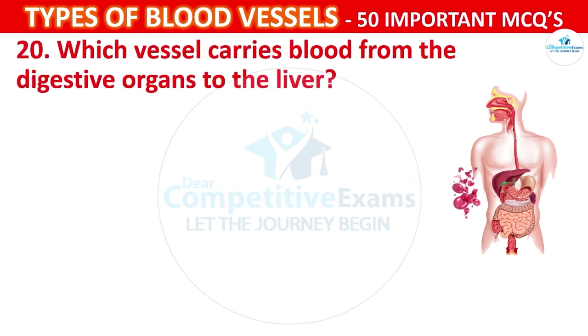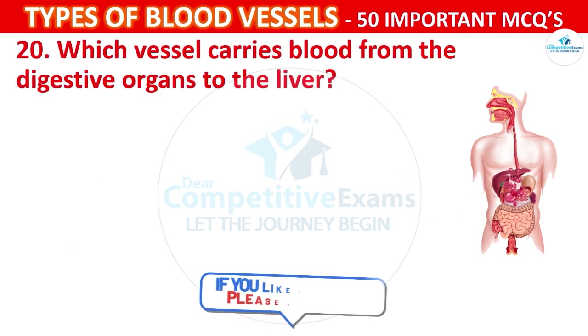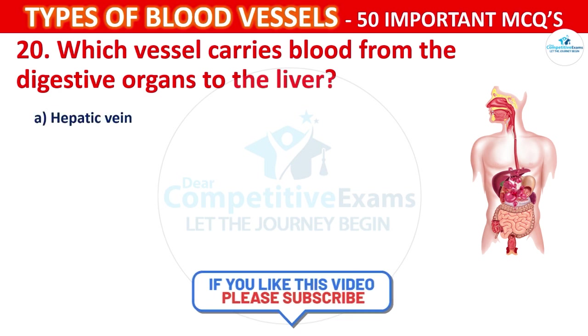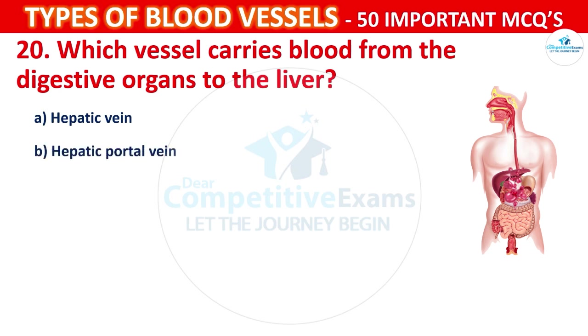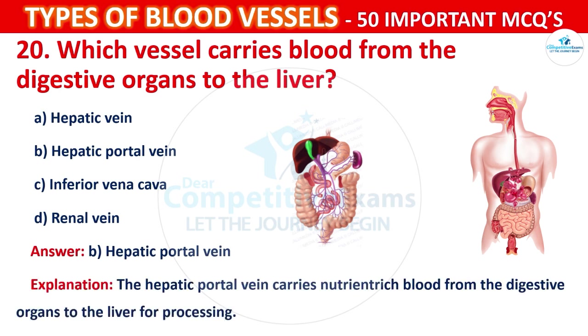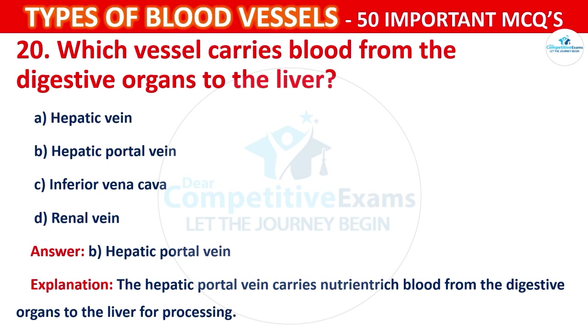Question number 20: Which vessel carries blood from the digestive organs to the liver? Options are: Hepatic vein, Hepatic portal vein, Inferior vena cava, or Renal vein. The correct answer is B, that is the hepatic portal vein. The hepatic portal vein carries nutrient-rich blood from the digestive organs to the liver for processing.